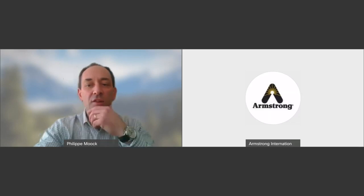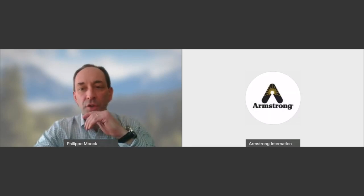Somebody was asking how to get the recording. The recording will be sent to all attendees — everyone asking for the recording, we will send the link just after the webinar.